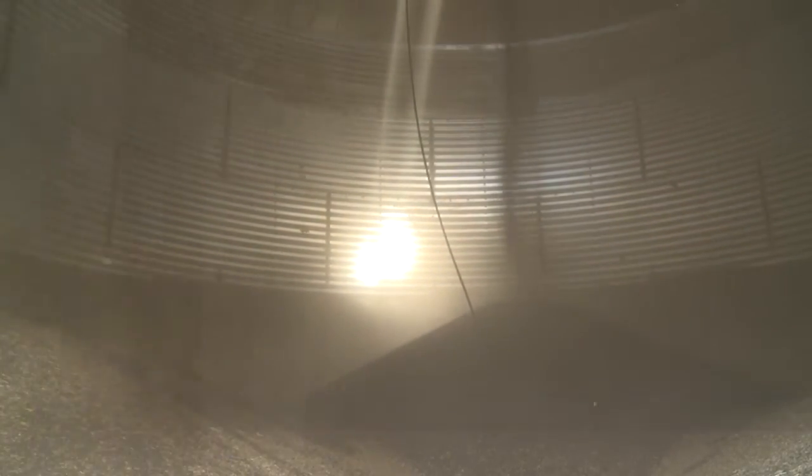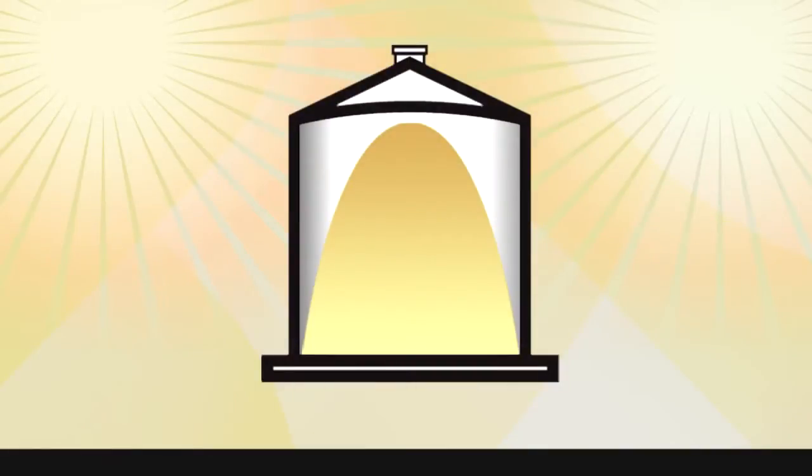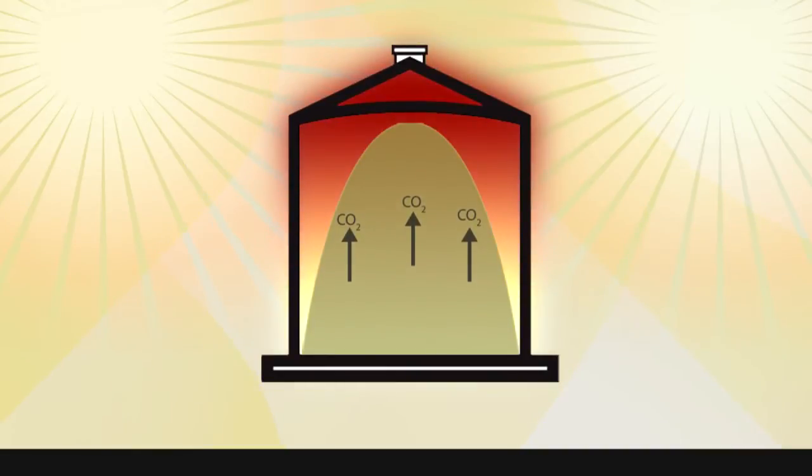Keeping the moisture at eight percent is important because at higher moisture levels the sugar in canola will begin to decompose, releasing carbon dioxide, heat, and moisture into the storage area.